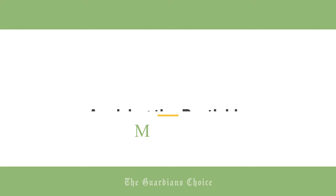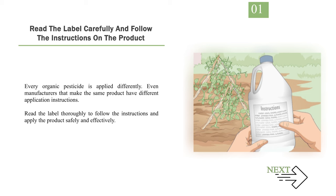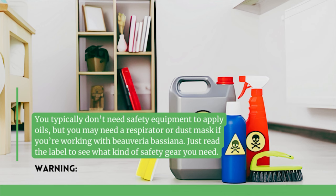Method 2: Applying the Pesticide Effectively. Number 1: Read the label carefully and follow the instructions on the product. Every organic pesticide is applied differently. Even manufacturers that make the same product have different application instructions. Read the label thoroughly to apply the product safely and effectively. Warning: you typically don't need safety equipment to apply oils, but you may need a respirator or dust mask if you're working with Beauveria bassiana. Just read the label to see what kind of safety gear you need.